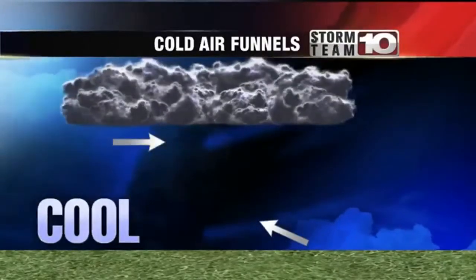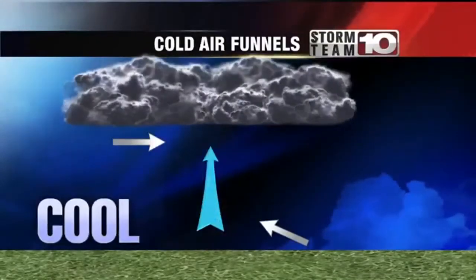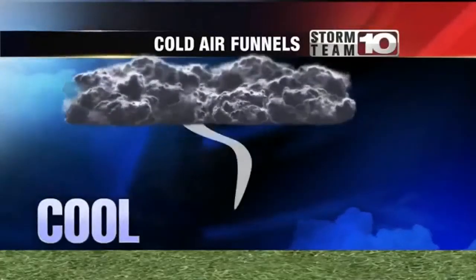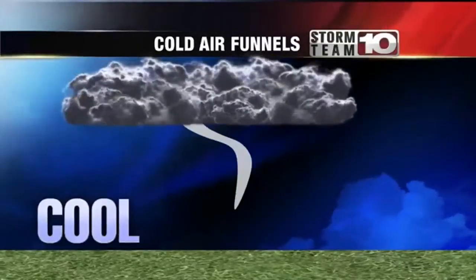Next, there are two different wind patterns. The wind close to the ground goes one way while the wind high up goes the opposite way. As the cool air rises, these opposite wind patterns will cause rotation. This rotation will try to touch the ground, but in most cases it stays high up in the air. If it does touch the ground, there's likely minimal to no damage.